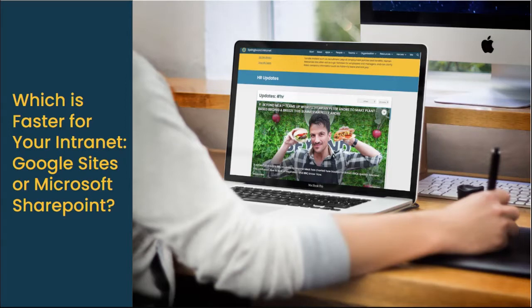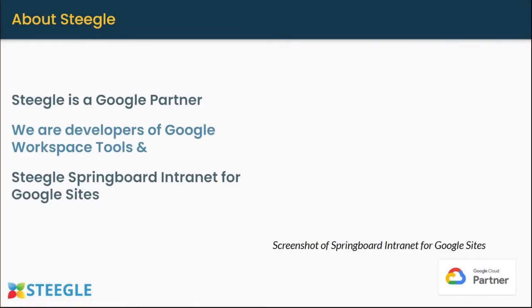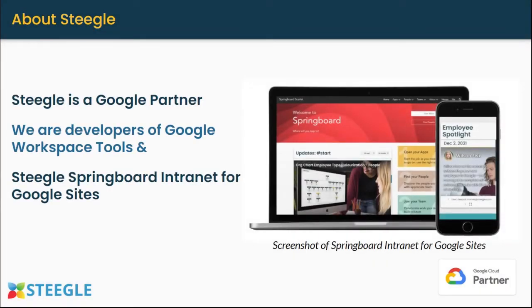For this video, we will find out which is faster for your intranet: Google Sites or Microsoft SharePoint. This is Maria from Stiegel. Stiegel is a Google partner that develops Google-based intranets that come with powerful tools.